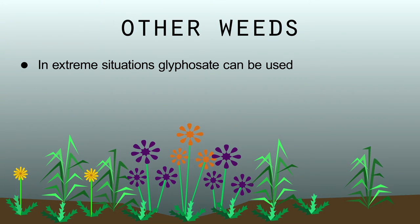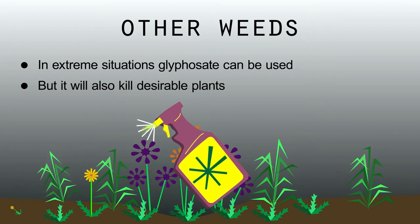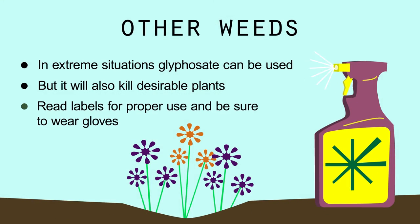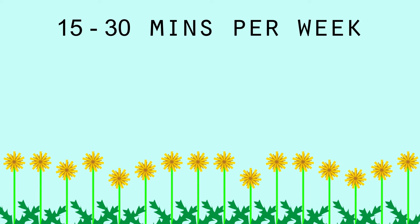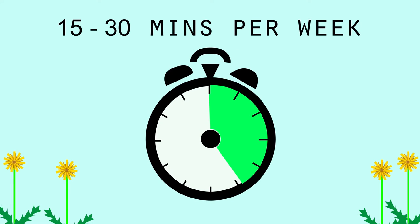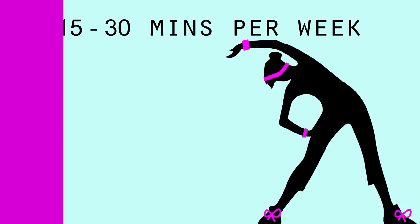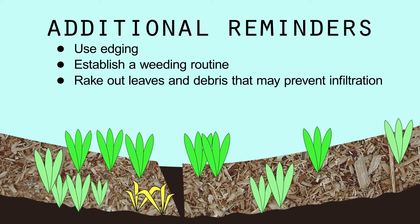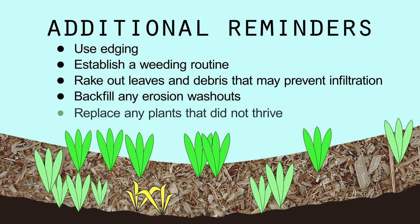In extreme situations where your garden is becoming threatened, products with an active ingredient of glyphosate can be used. Glyphosate herbicide is a nonspecific killer of grasses and weeds, so if you spray it on a desirable plant, that one will also die. The best way to stay on top of weeds is simply dedicating 15 to 30 minutes a week to the task. In addition to edging and establishing a weeding routine, make sure to backfill any erosion washouts where stormwater has made a path of its own. Also, replacing any plants that didn't thrive is important because gaps in the garden equal weeds moving in.